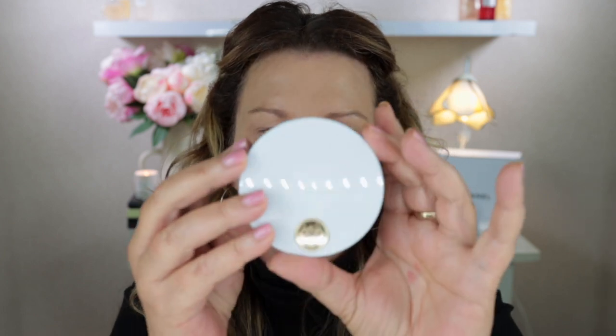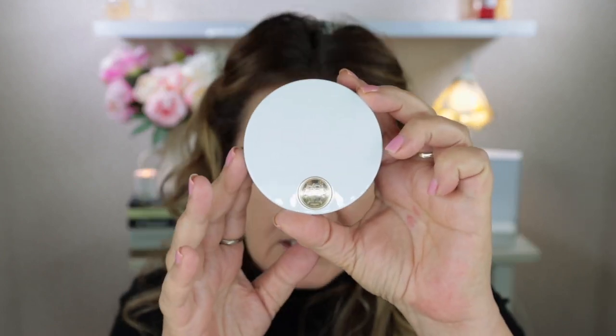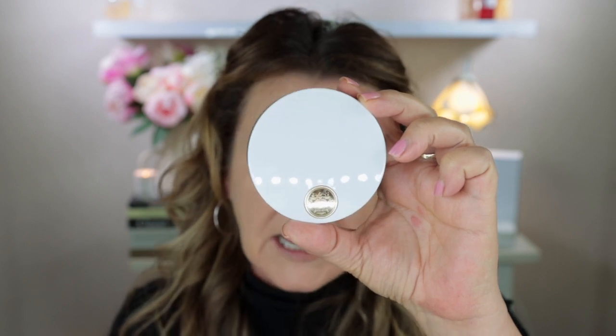So it is just the standard packaging and as I said this is in shade 02 Atlas. This bronzer is made in Italy and it has a shelf life of - let's take a look at the bottom of the packet - 12 months from date of opening.